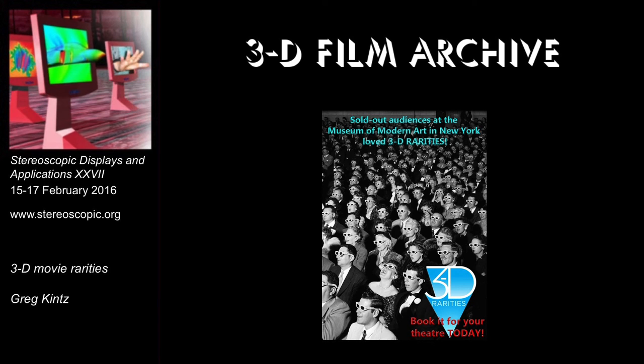The first documented public exhibition of a 3D feature took place on June 10, 1915, at the New York Astor Theater in Times Square. Only three reels of test footage were shown, and by all accounts it was a dual 35-millimeter projected system in anaglyphic form. The test footage was on nitrate stock, which by today's standards is considered very flammable. Original trade magazine reports indicate there were motion artifacts, most likely due to the dual projection system being out of sync, or original phasing issues in the dual camera rig.